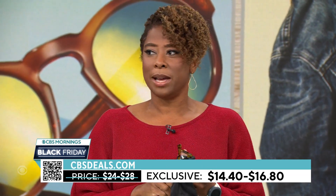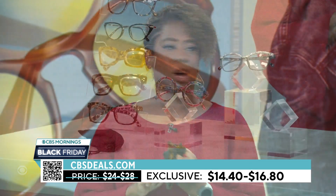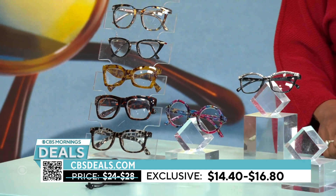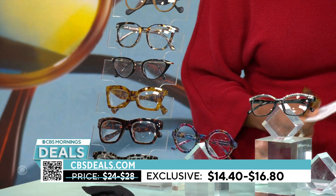We've got these at cbsdeals.com starting at $14. What I love is they come with these little bags so you can wipe them off when they get a little schmutz on them. $14 a pair starting — that is awesome. I love that, so that's something else I'm picking up.